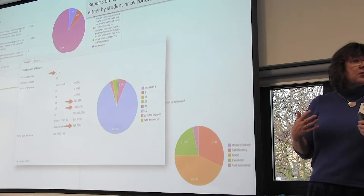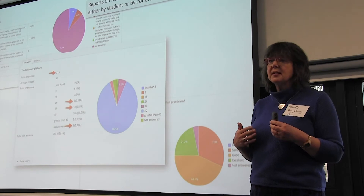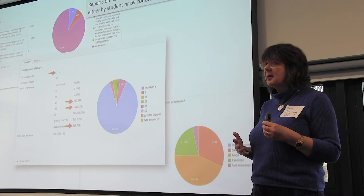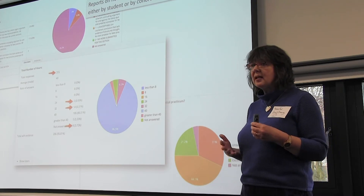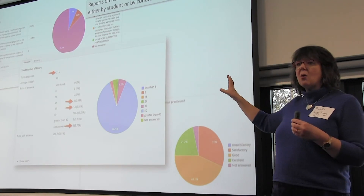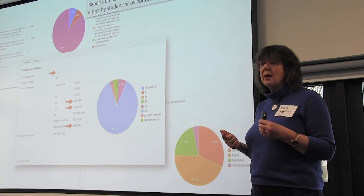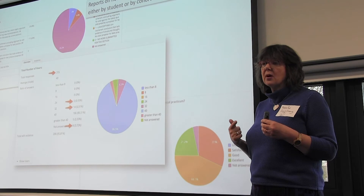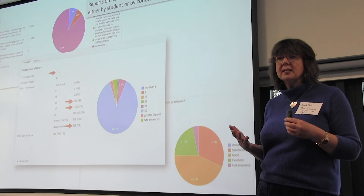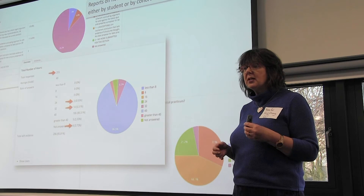Institutions are also interested in end-point assessment and knowing when an apprentice is ready for it. We've put together a workbook that, if you're interested in degree apprenticeships, we can put directly into your installation of PebblePad — so you wouldn't have to do the work around these common challenges. You can track the number of hours, the number of pieces of evidence uploaded into the workbook, and whether that evidence is appropriate.